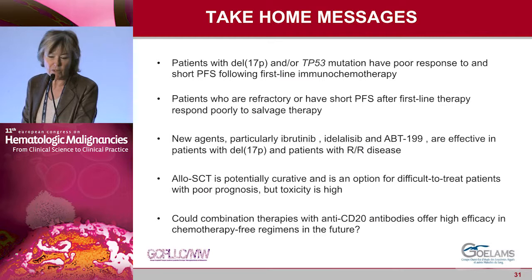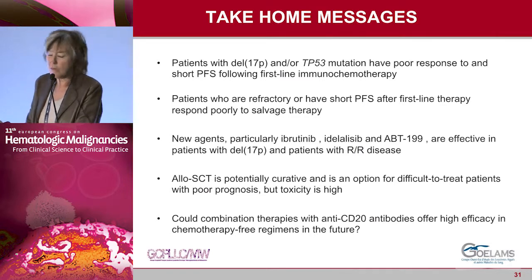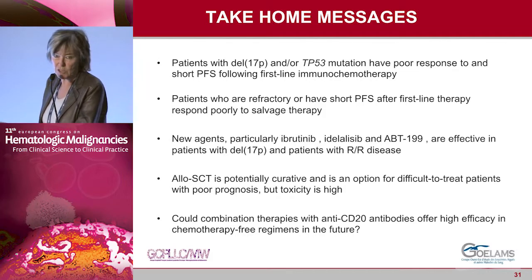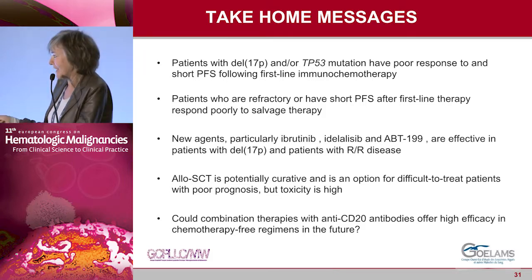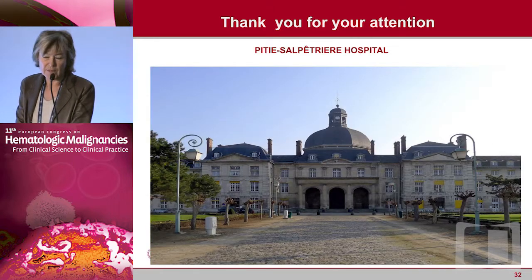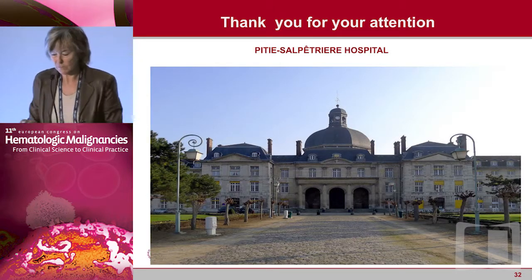Take-home message: patients with 17p deletion or refractory to immunochemotherapy have very short PFS and must be treated with these new compounds, alone or in combination. For allogeneic stem cell transplantation, we await Peter Dreger's next talk. The key question remains how to combine these drugs in the future.